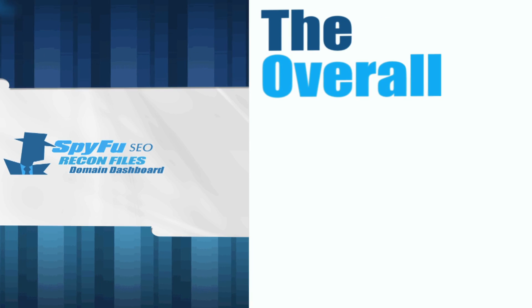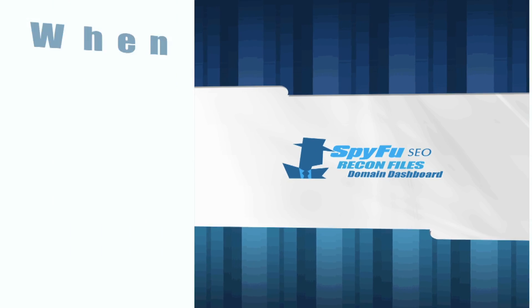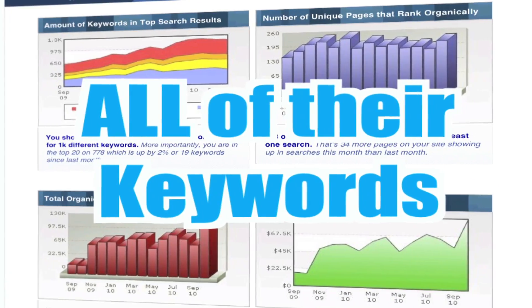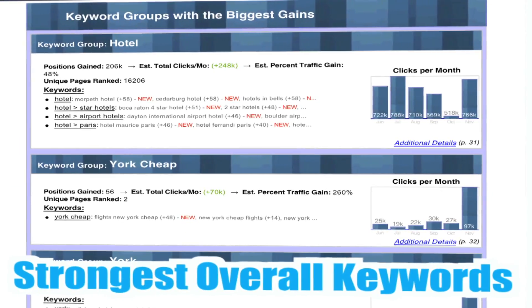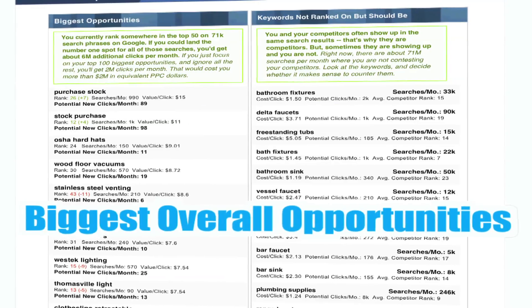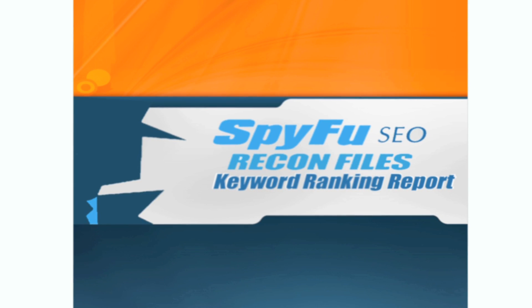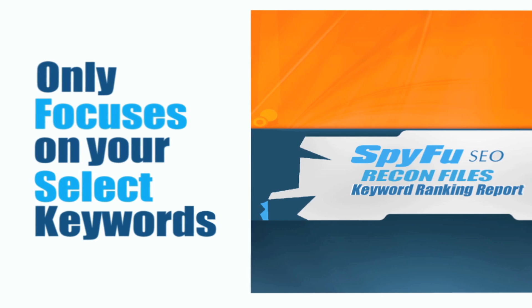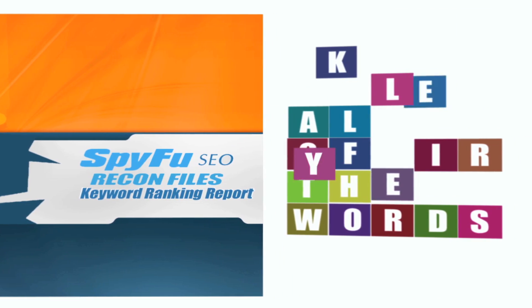In short, the domain dashboard will give you the overall view of a domain's campaign month to month. When you talk to a client, you can show them how their domain's keywords are moving as a whole, reveal to them their strongest keywords, and where big opportunities are hiding. The Keyword Ranking Report is more fine-tuned — a targeted report that only focuses on your select keywords, the portions of your campaign that you think are the most important.